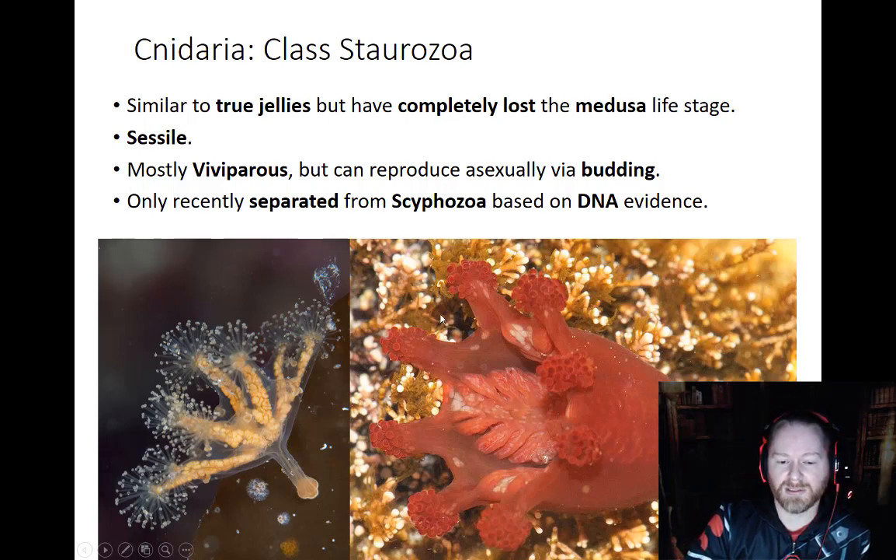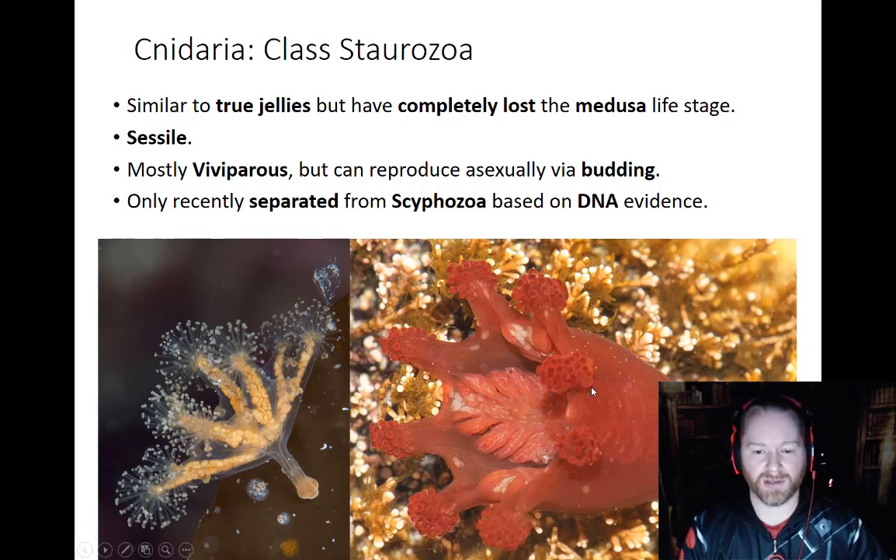They're not an extremely stunning class, but they are definitely worth noting. As far as anything special that they do — not really. They just kind of hang out. A lot of these would just filter feed as things go by; particles stick to them, and they'll wipe the particles on the mouth/anus and then digest it in their gastrovascular cavity.